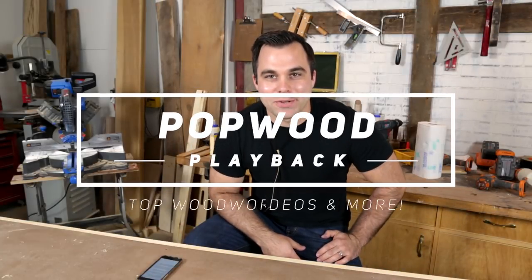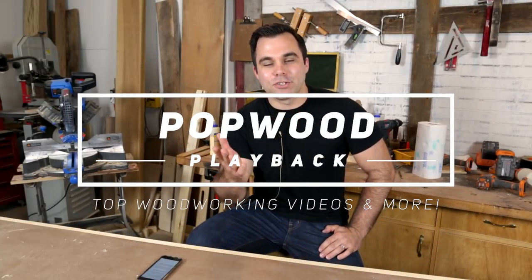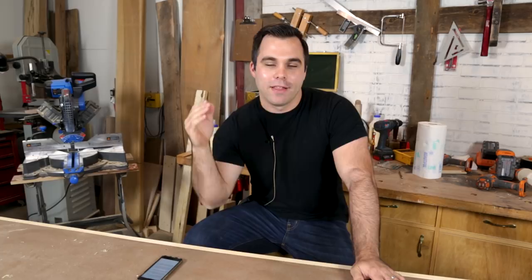Hey, welcome to another episode of Popwood Playback. I haven't shared the idea of what this is all about in about three months. Popwood Playback — we are trying to encapsulate and capture the best five videos on YouTube that are woodworking related each and every week.